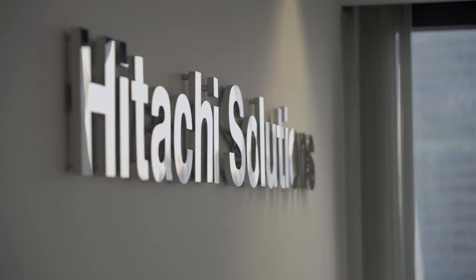Hitachi Solutions is a long-standing Dynamics 365 player and one of the premier partners in the Microsoft space. Just in the UK we've grown about a thousand percent in terms of turnover and people. It's very important that we're able to do the back office stuff really efficiently.